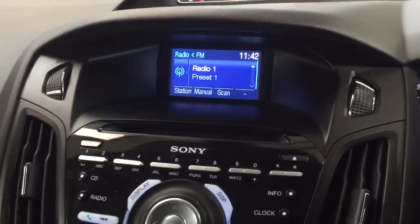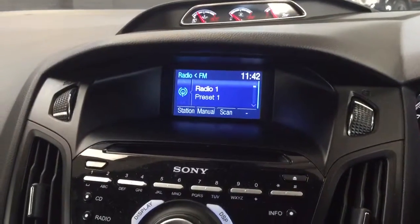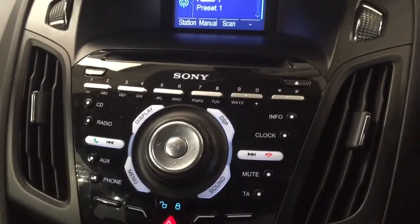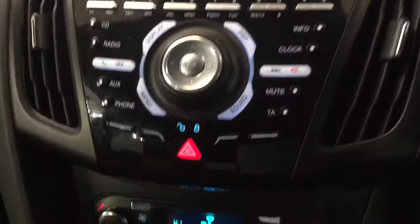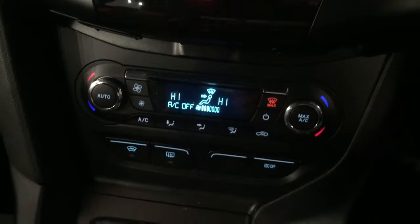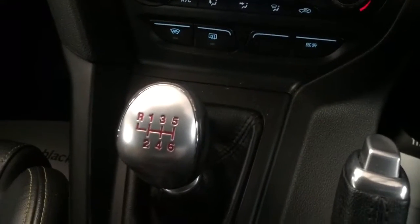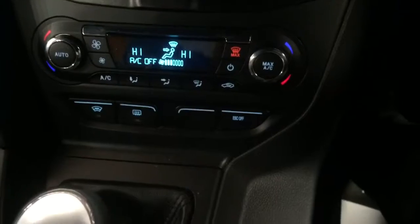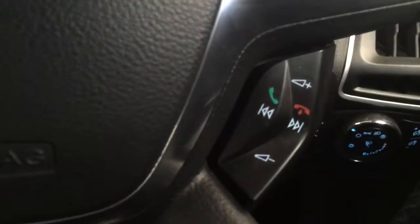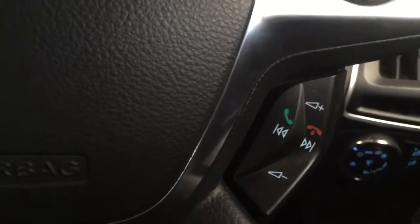You've got the upgraded Sony premium sound system as well — Bluetooth, auxiliary, and CD player. You've got dual climate control, 6-speed manual, sport belt, ESC when you turn that off. Multi-function leather steering wheel — volume control, answer your phone, skip tracks.